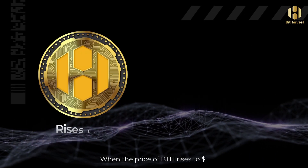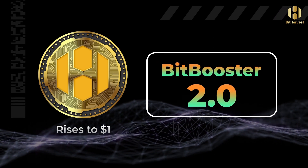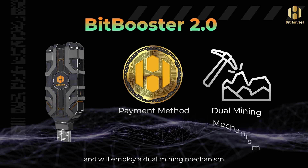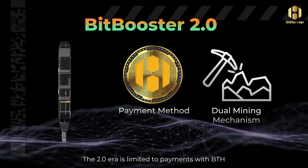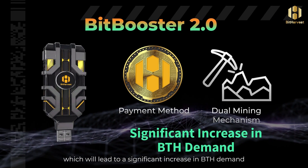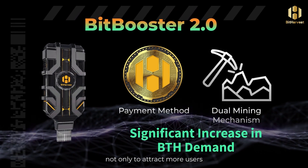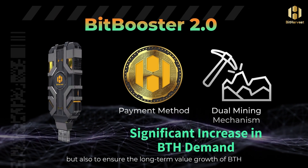When the price of BTH rises to $1, we will launch the BitBooster 2.0 phase. In this new phase, each BitBooster will only accept BTH payment and will employ a dual mining mechanism, producing both Bitcoin and BTH. The 2.0 era is limited to payments with BTH, which will lead to a significant increase in BTH demand in a situation of supply not meeting demand. The design of this economic model aims not only to attract more users but also to ensure the long-term value growth of BTH.